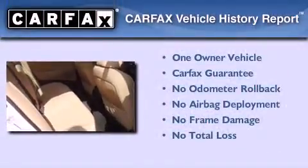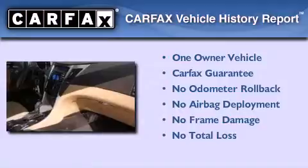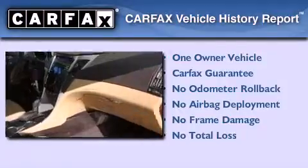This Hyundai has had only one owner, and it qualifies for the Carfax buyback guarantee. Call or visit us right now and arrange your test drive today.